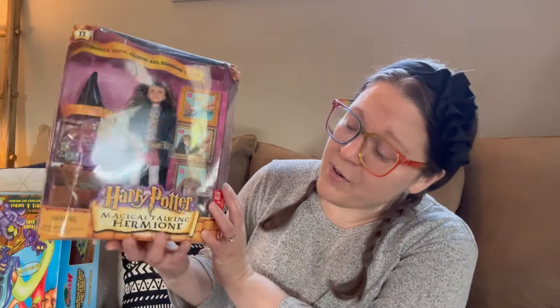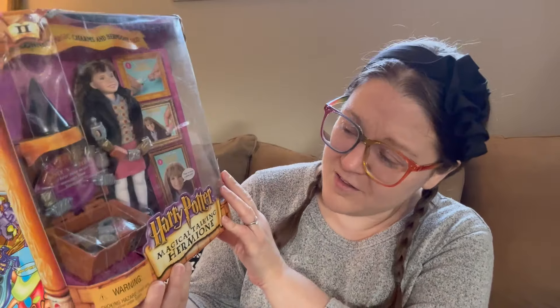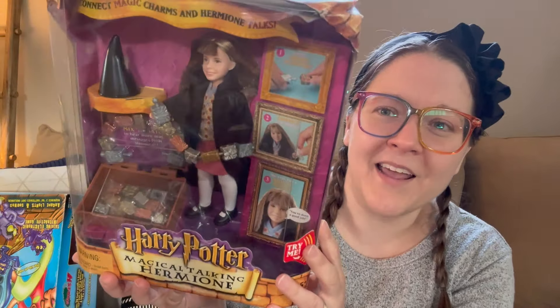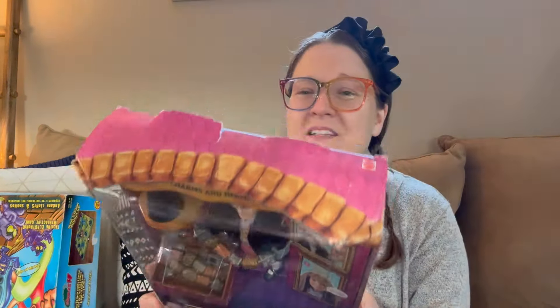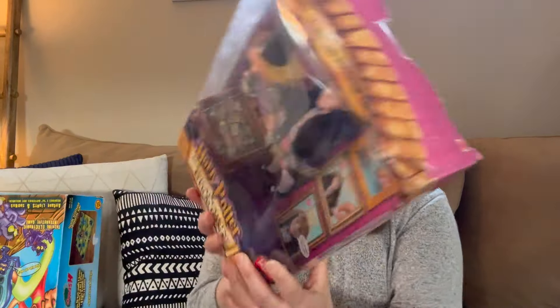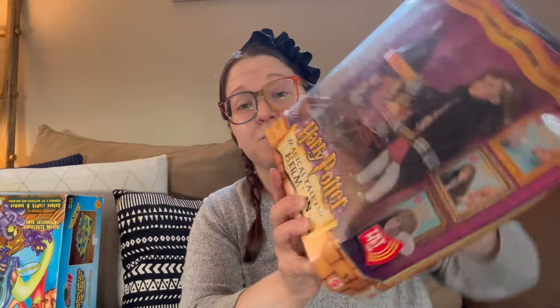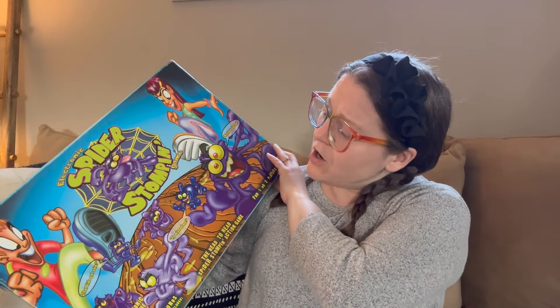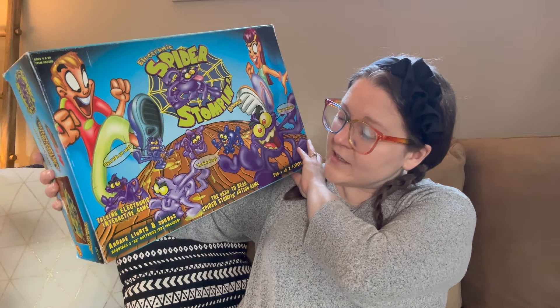Everything else was donated to me by this kind gentleman. The first thing on top of the first box is this Harry Potter Magical Talking Hermione doll — look at how cool this is, it's new in the box! The box does have a little bit of damage to it, and on the bottom the year it was made: 2002.